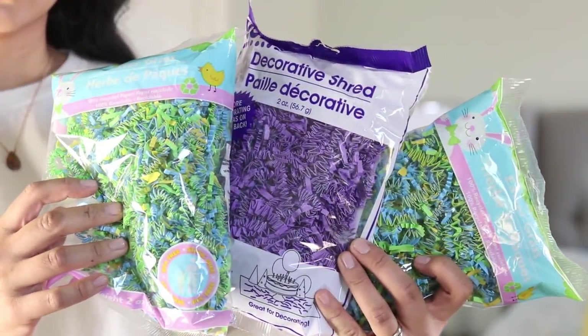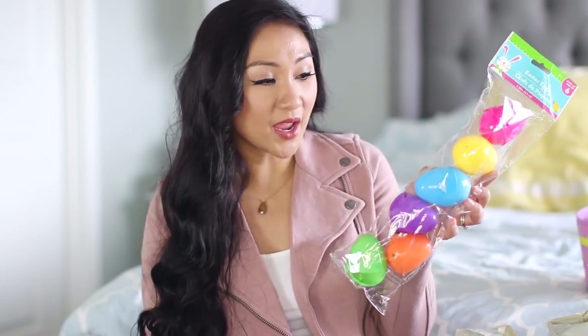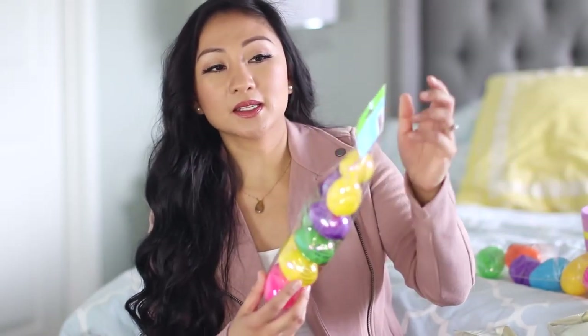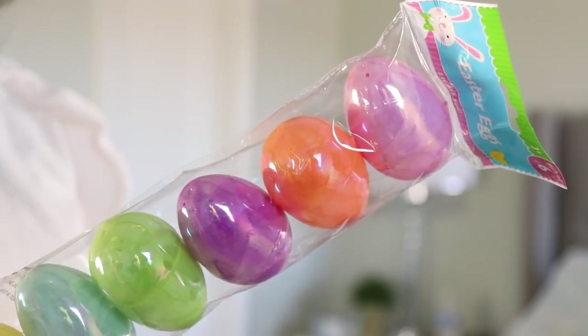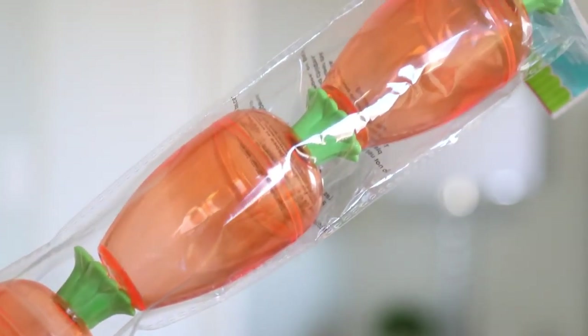I also got some purple ones. I got the giant Easter egg — this comes in a six-pack — and then I ended up getting the smaller ones in a pack of 10 as well. Then I got some more: this one's the holographic one. I also got these ones — they're carrots and they're see-through. Since they're see-through, it would be so cute to put jelly beans in there.